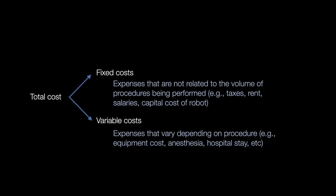The variable side of cost includes things that do vary completely depending upon the procedure, such as equipment cost, anesthesia cost, hospital stay, complications, number of staplers used, number of sutures used, how much the mesh costs, et cetera. Those are variable costs. When you combine the variable plus the fixed cost, you get the total cost.